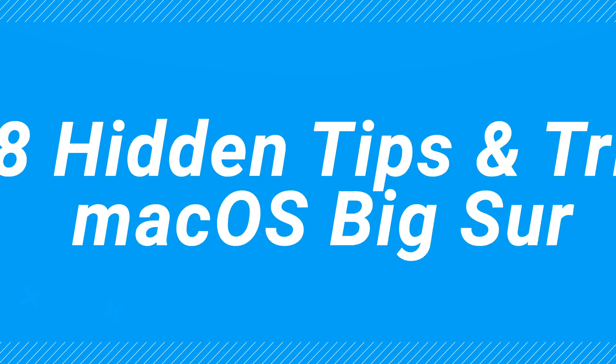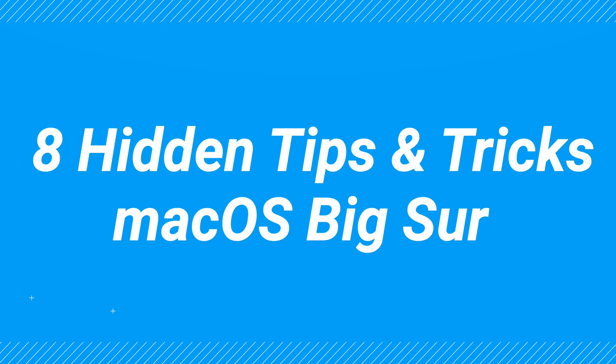This video is sponsored by Sophos Home. Here are 8 hidden tips and tricks for macOS Big Sur that you might not know.